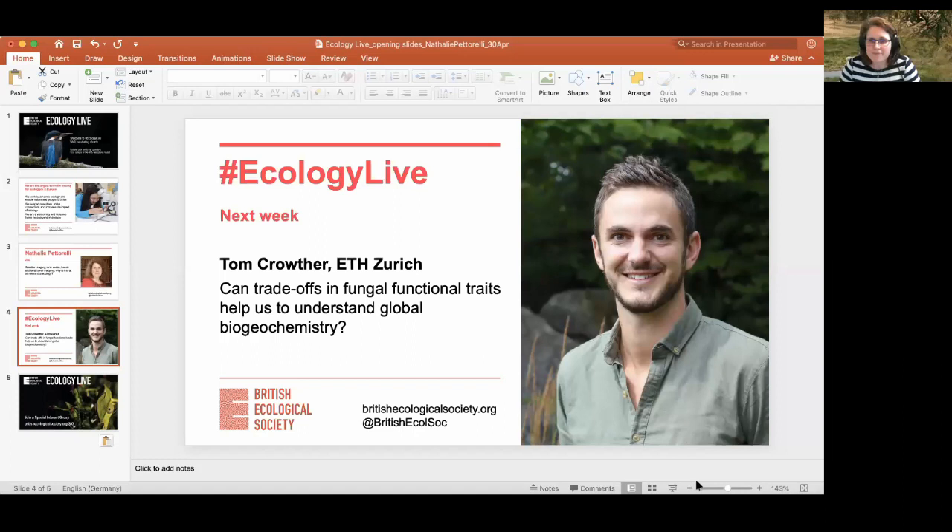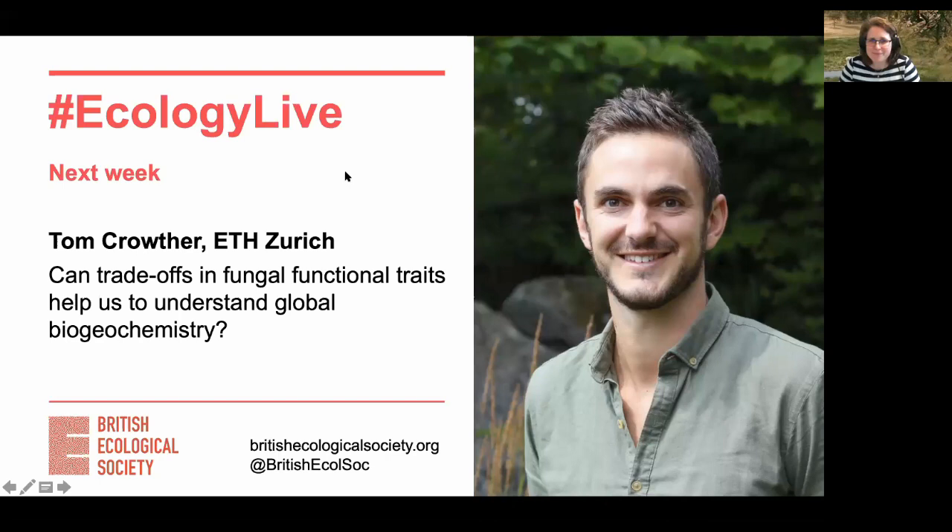We'll switch to questions now. I'm going to start with a very general question: how do you determine the accuracy of your remote sensed land cover maps? You need some independent information — information you haven't used to classify your satellite image — and then you look at whether your map correctly identifies areas that you know are either mangrove, savannah, forest, etc. You need that independent information to validate the map, and then you look at the coherence between what your map tells you and what your independent information tells you.